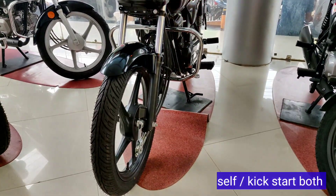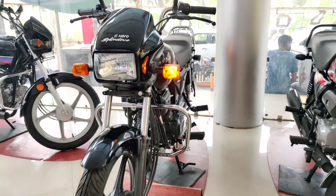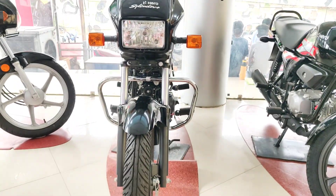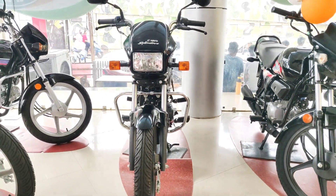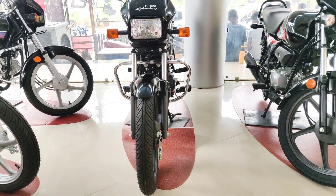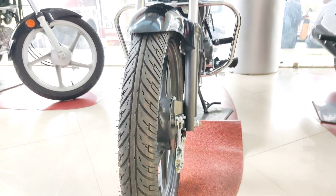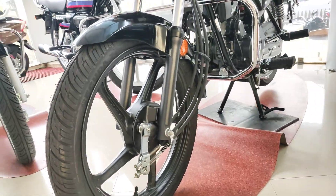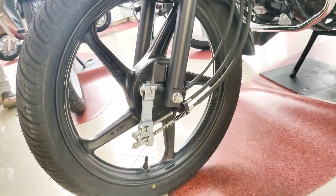Here you can see the telescopic front suspension. The bike comes with 18-inch alloy wheels with 80/100 tires. It also features a combi braking system. However, the option for a disc brake upfront is not available on this variant.